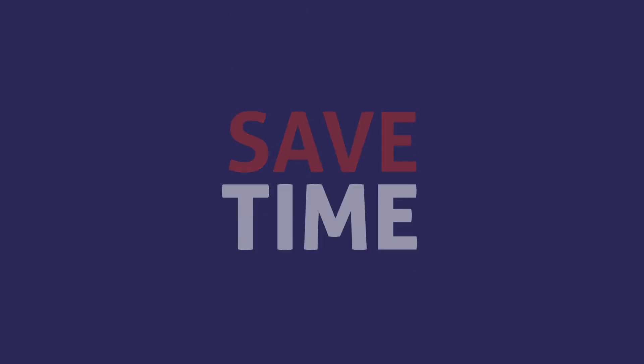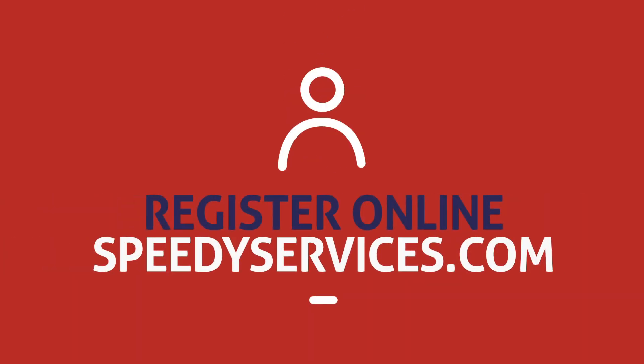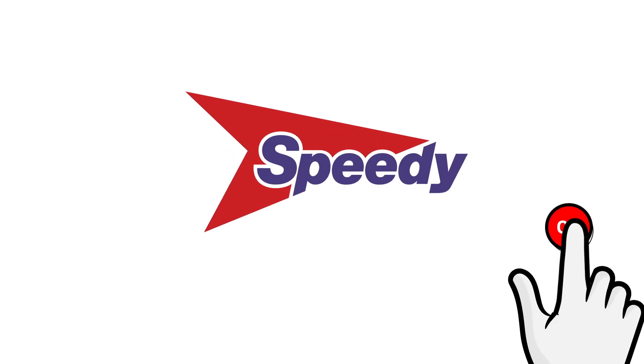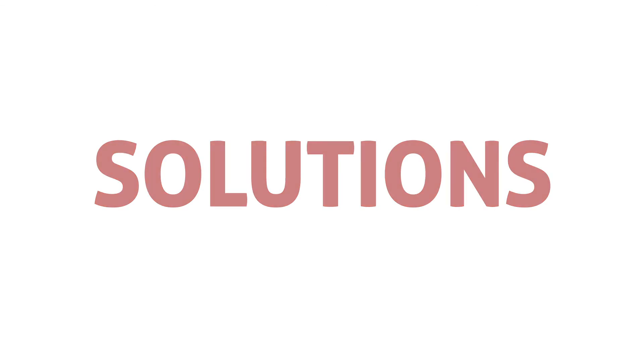Save time, do more and take control. Download the app, register online and make the switch to Speedy Digital today. Simple, smart solutions. Speedy.